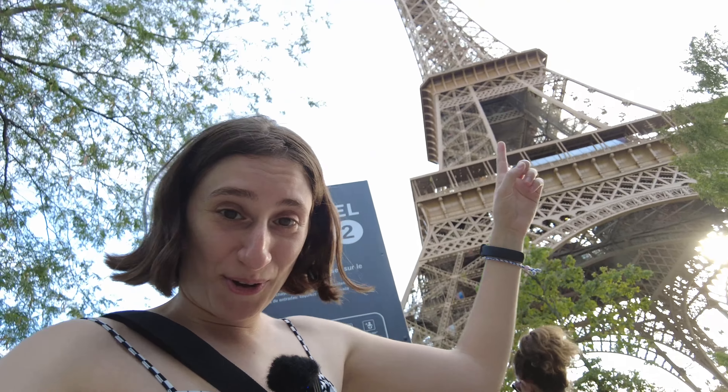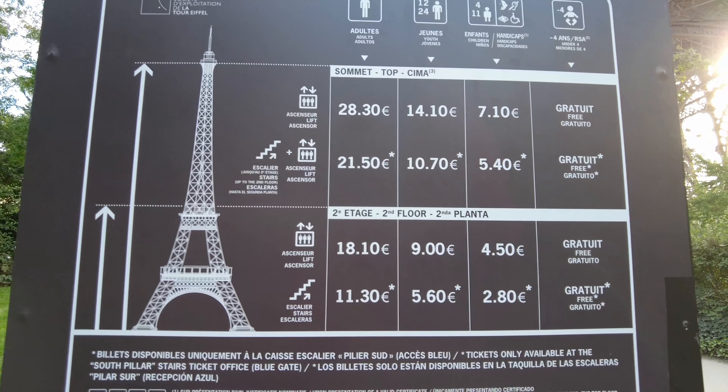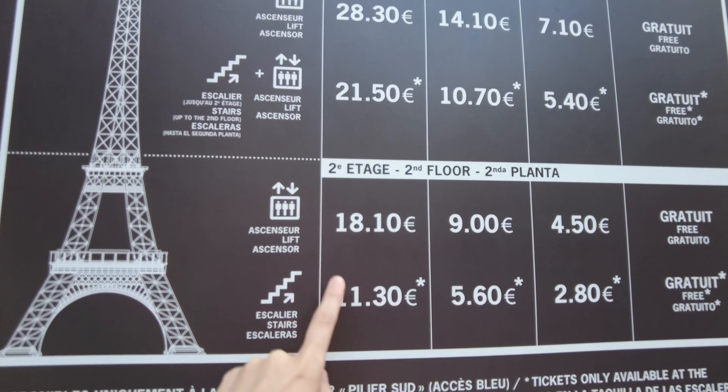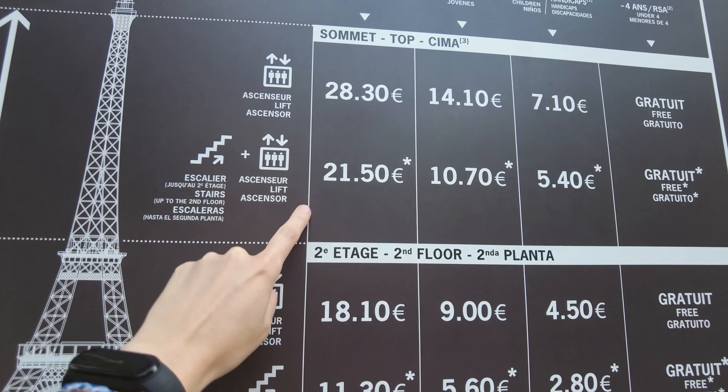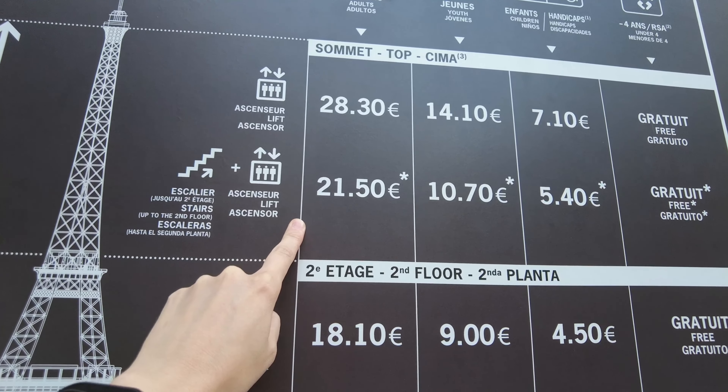It's time to go up the Eiffel Tower. Here are the prices — it's cheaper if you skip the elevator and just take the stairs. But what we're going to do is climb to the second floor with the stairs — do some workout, probably regret it — and then get on an elevator all the way to the top. Let's see how this goes.